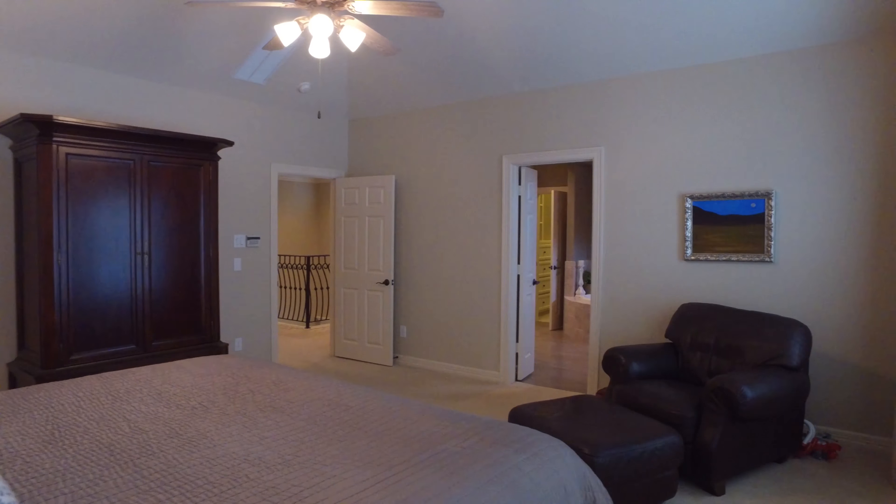Everything is laid out for you. It's turnkey, move-in ready, and waiting for you. You will not be disappointed — all you have to do is just move in.